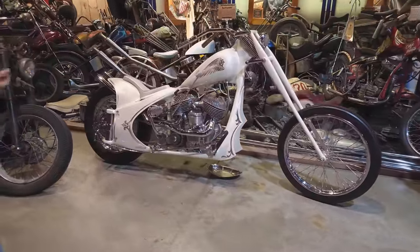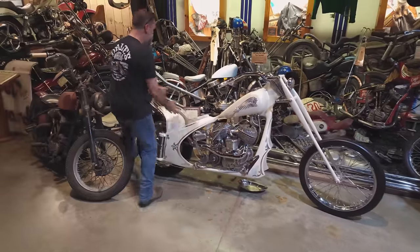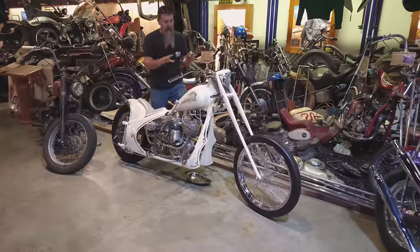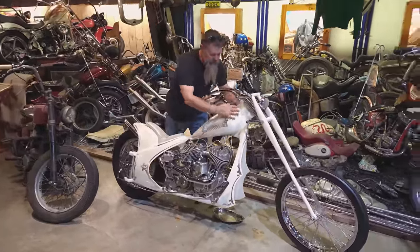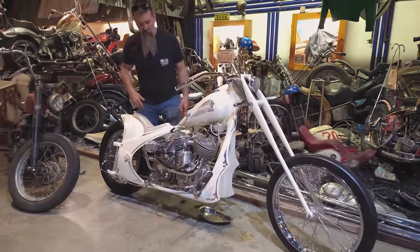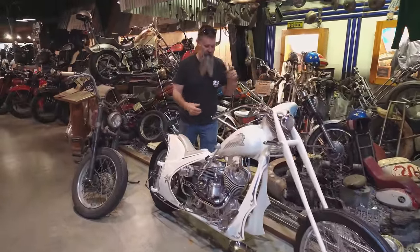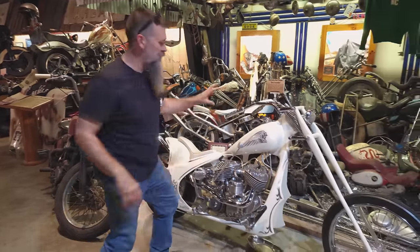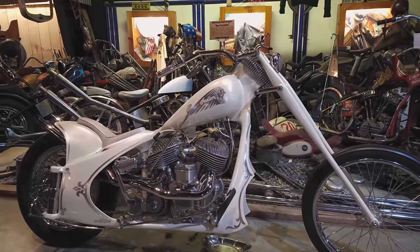Custom motorcycle shows — the Easy Rider show, shows at every big event — guys are bringing their custom stuff to outdo the next guy and show everybody what they can do. That leads us to the Indian chopper. I built this bike for a show in 2014, found the frame and started to build from there. My idea was to create a period personalized motorcycle, just as the guys would have done it back in the 70s — tons of period molding, skinny little front end, big tall 21-inch front wheel, crazy exhaust.